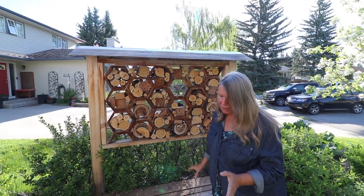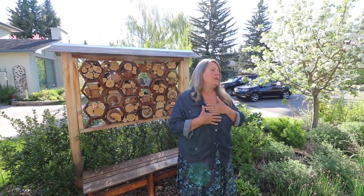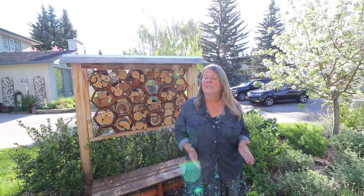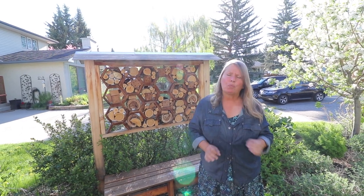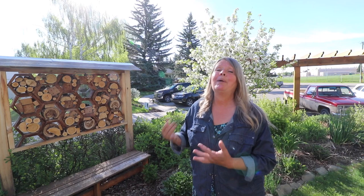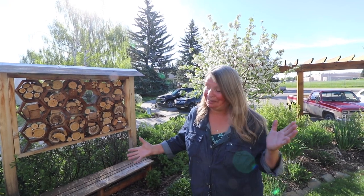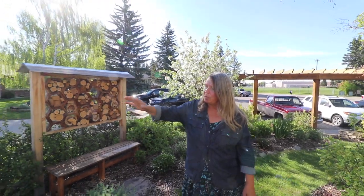We also wanted to create a bit of a screen between our property and the neighbor's driveway, so this structure performs multiple functions. We've got a lovely place to sit here and be in the landscape. As a designer, I don't want to just stand back and look at a pretty landscape — I need to be in it. All of my designs incorporate elements that draw people into their landscape. In fact, our neighbors will come out and join us if they see us sitting here, so we enjoy that community connection in our front yard.